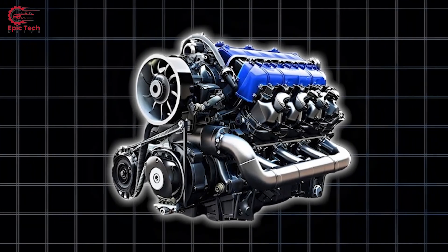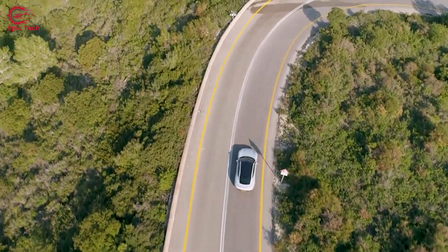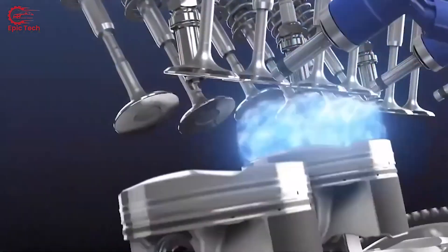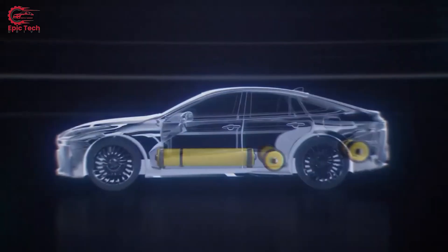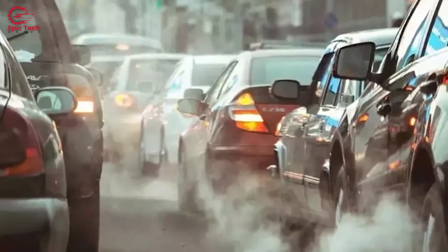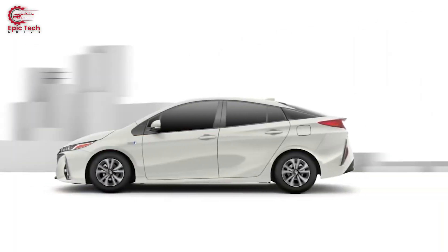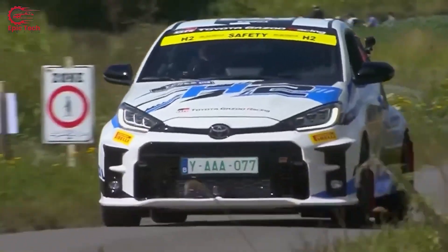While the potential of Toyota's carbon capture engine is boundless, challenges persist on the road to widespread adoption. Despite its initial deployment in hydrogen fuel cell vehicles, Toyota envisions its applicability across various propulsion systems. Yet there is room for enhancement, as current iterations fall short of capturing emissions equivalent to those produced by traditional vehicles. The ultimate objective is commercial viability through continual refinement and efficiency optimization.